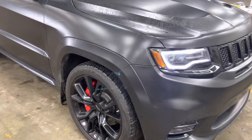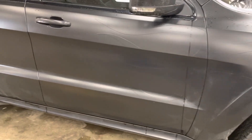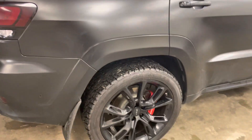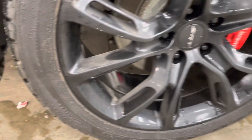Walk around video of a 2020 Jeep Grand Cherokee SRT. As you can see, the vehicle is in really good shape. Looking at the tires, there are no scratches or anything like that.